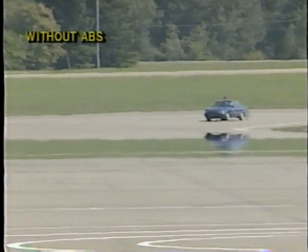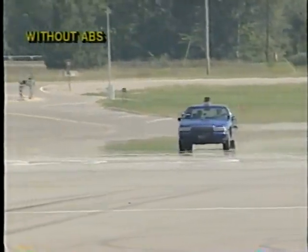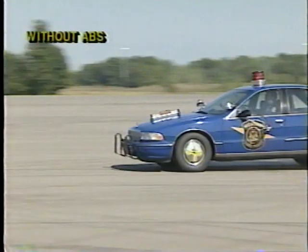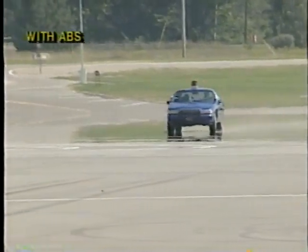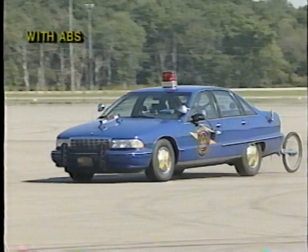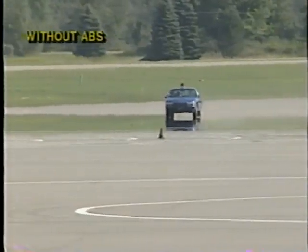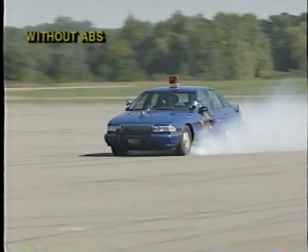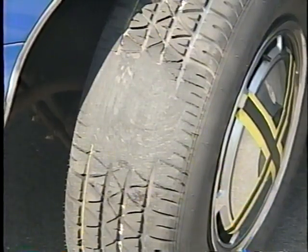The officer will now demonstrate a series of high-speed panic stops from speeds of approximately 100 miles per hour. On the first run, he will attempt a panic stop without the use of ABS and will try to avoid wheel lockup. He will then attempt the same stop with the aid of ABS, and then try the panic stop without ABS with full wheel lockup. It is important to note the extreme tire damage caused during this stop without ABS.